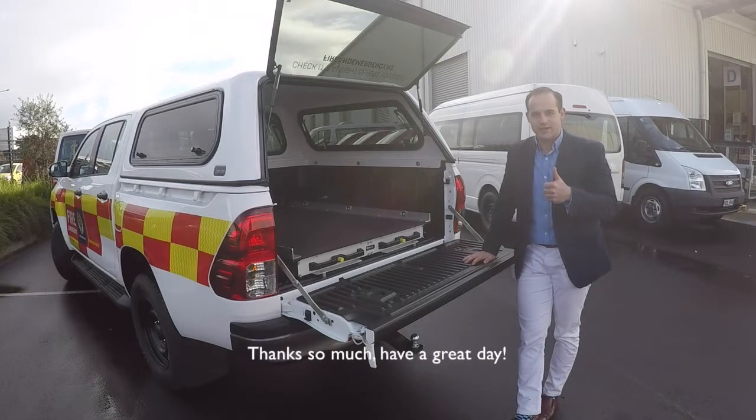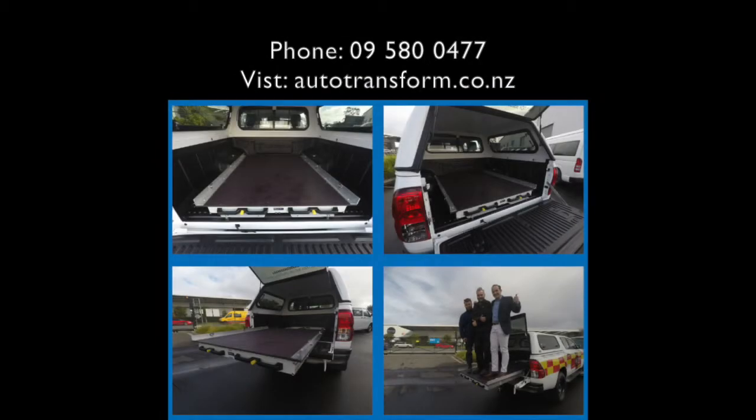Thanks so much, have a great day. We'll see you next time.